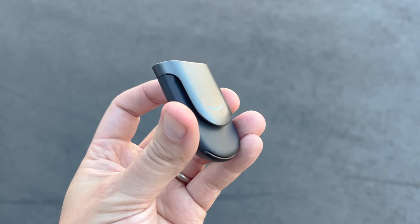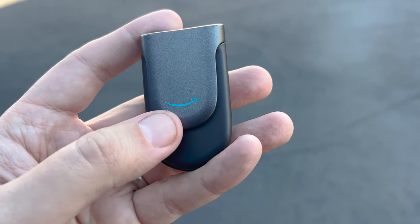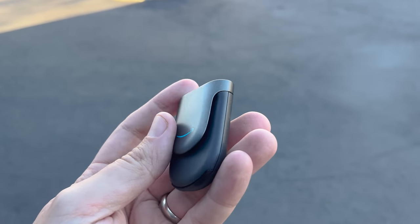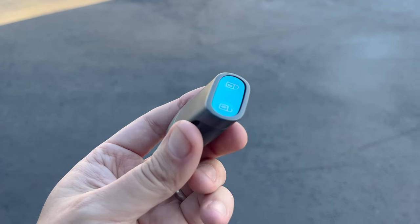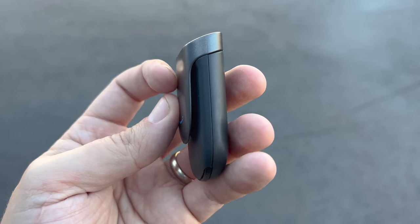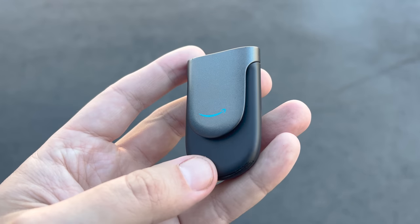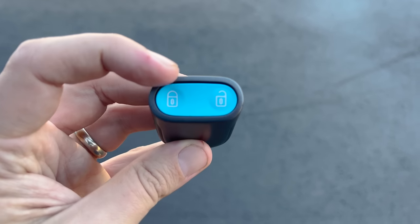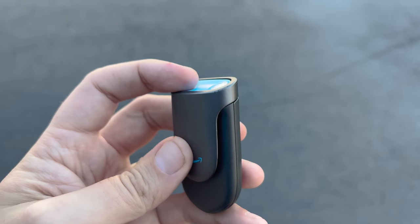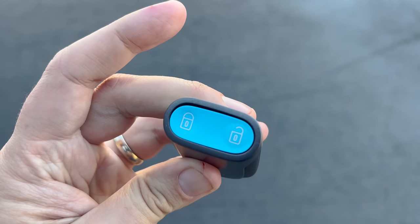Let's start with the key. It has the Amazon smile on it instead of a Rivian logo, which makes sense since Amazon is the only customer. Interestingly, there's no loop to hook it onto a key ring — instead, it has a little clip so you can stick it onto clothing. Amazon employees will clip it to a shirt pocket in their uniform. The lock and unlock buttons are at the top of the fob, so drivers can just tap them without taking it out of their pocket.